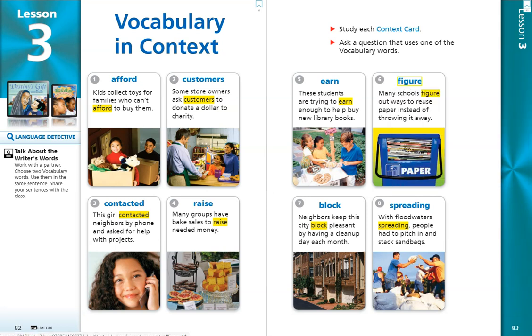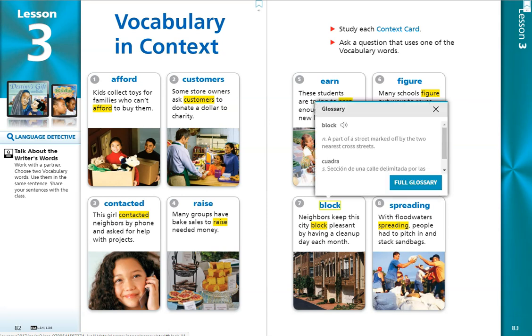Number 7. Block. Neighbors keep this city block pleasant by having a clean-up day each month. Block is a noun, a person, place, or thing, and it's a part of a street marked off by the two nearest cross streets.